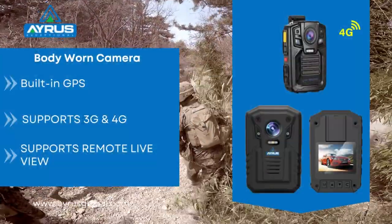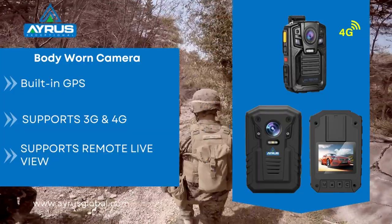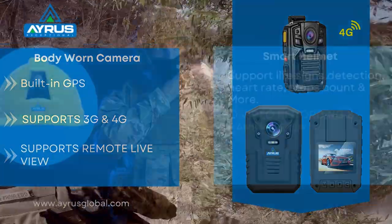Our smart body-worn camera is a staff or personal surveillance tool. It is embedded with AI and technology to make communication and surveillance seamless and easier.